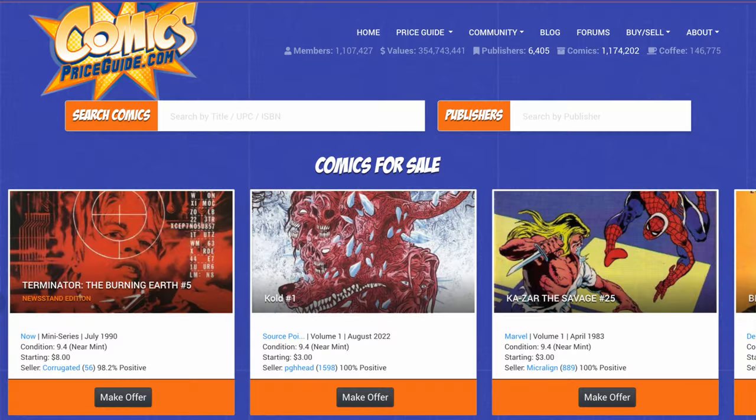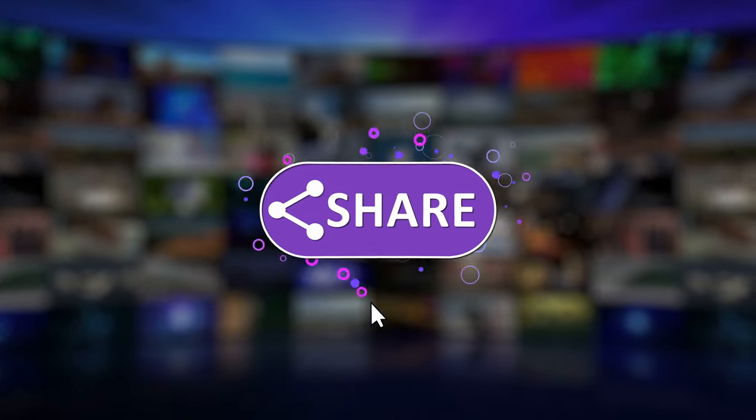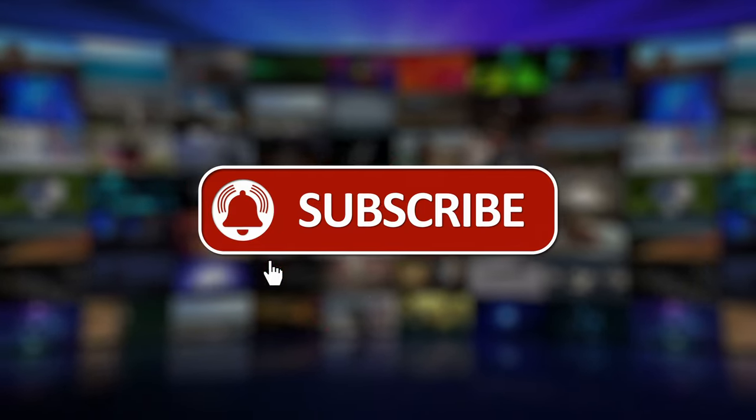I also want to acknowledge the new sponsor for the Reggie Collects channel — that is comicspriceguide.com. I have been using this site for years and years, I've recommended it to a lot of people, and I'm very happy that they have now signed up to be a sponsor of the channel. Huge shout out to everyone over there at comicspriceguide.com — a massive database. I definitely want to encourage you guys to click the link in the description, go over and check out what they have to offer. If you're feeling frisky, go ahead and sign up and get yourself a membership. As always, if you need to reach out to me, feel free to do so on Instagram at Reggie Collects. Take care.